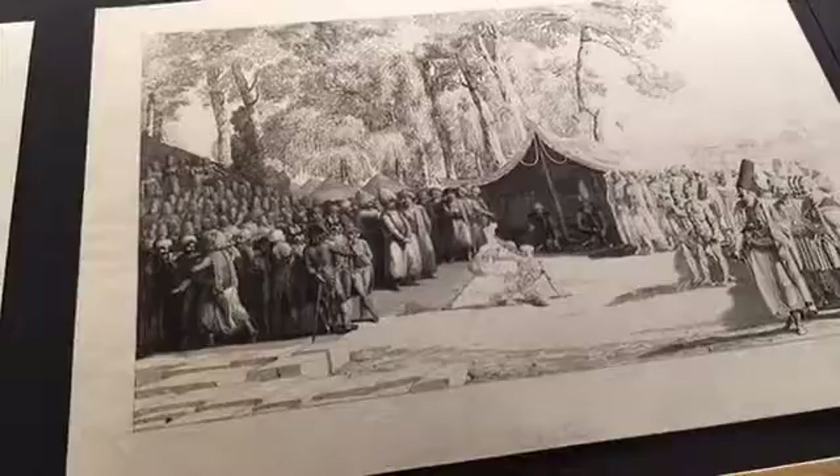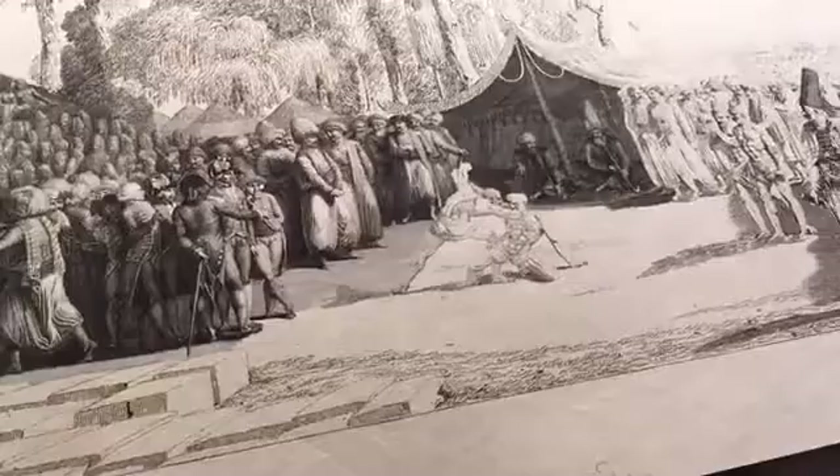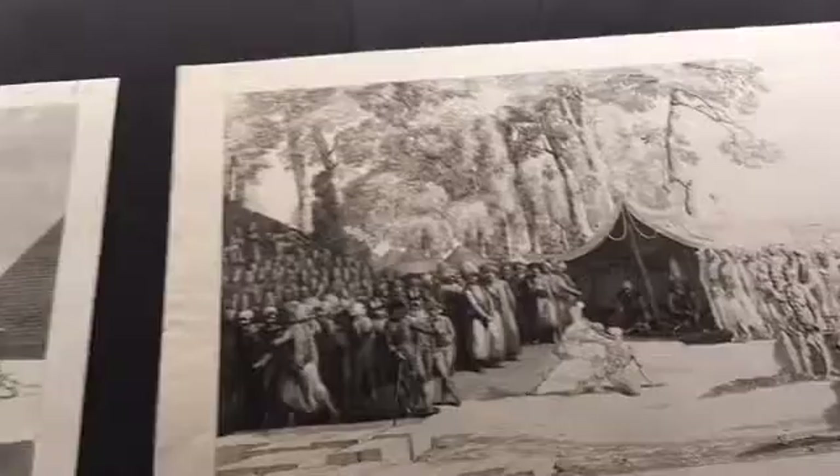Then we have this — another one of my favorites, because it again shows the process. You have these wrestlers, not yet fully articulated, finished, shadowed, and modeled. But then you have what you would assume are the French diplomats there visiting, so you have this really interesting exchange of cultures going on, which is an important thing to document.